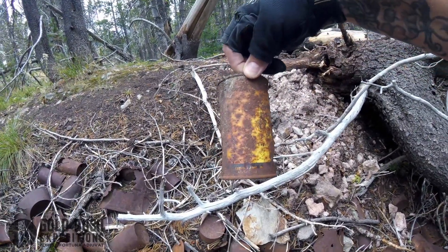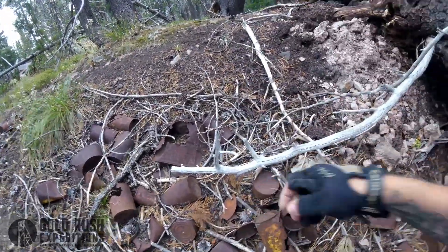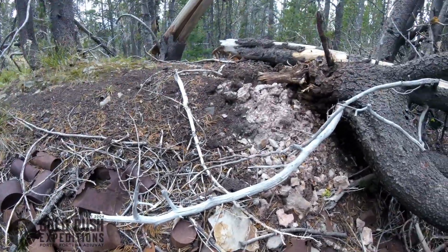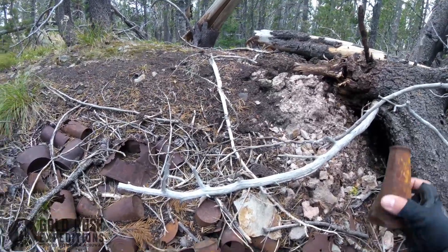You might be asking why I care about the dump, and the reason is I'm looking for a little bit of insight into the era that things were mined here.